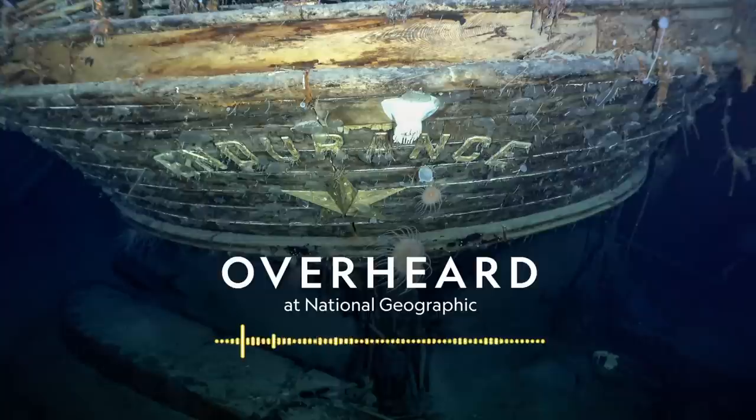Every time I go on an expedition, I always think, how can I make this a little bit different? Esther Horvath is from Hungary, but she's made her mark photographing the polar regions. To join the Endurance expedition, she had to fly from one project in the Arctic Circle all the way across the world to South Africa to board the research ship that would sail toward Antarctica.